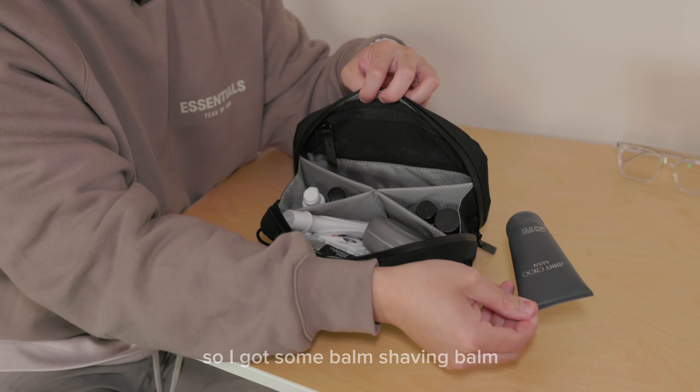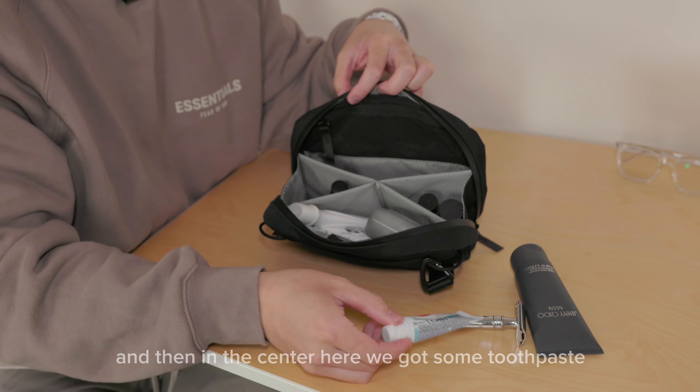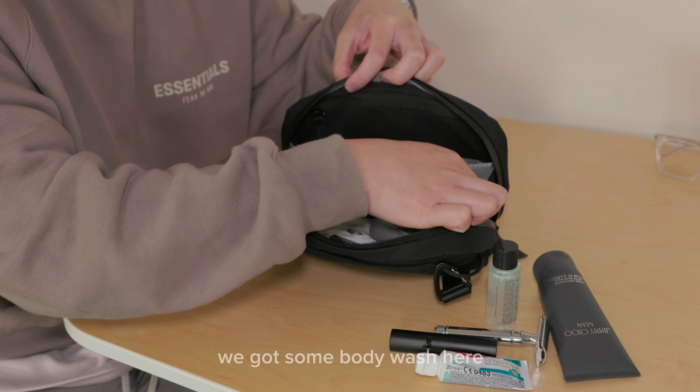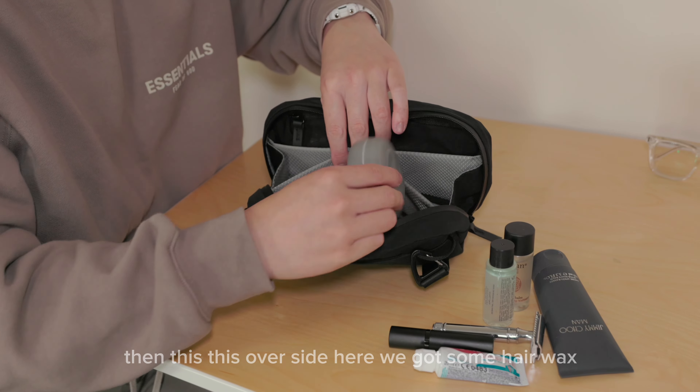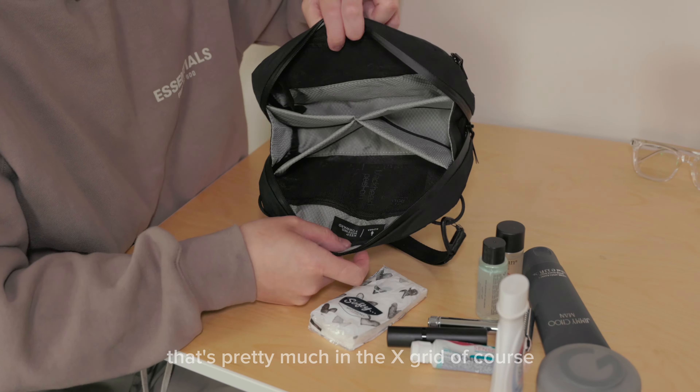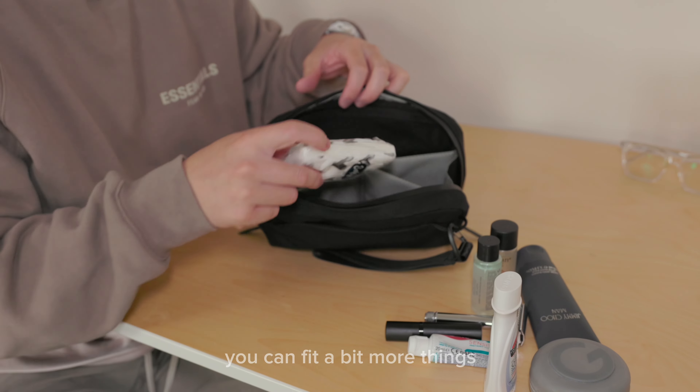Going by what's in the X-grid, I've got some shaving balm, a razor, toothpaste, aftershave or perfume, body wash, and shampoo in the center. On the other side I've got some hair wax, lotion, and tissues. Of course you can fit more things in, but this is what I have for my small travels.